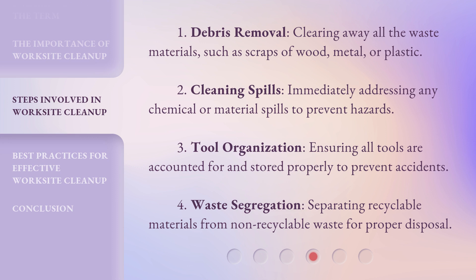Three: Tool organization — ensuring all tools are accounted for and stored properly to prevent accidents. Four: Waste segregation — separating recyclable materials from non-recyclable waste for proper disposal.